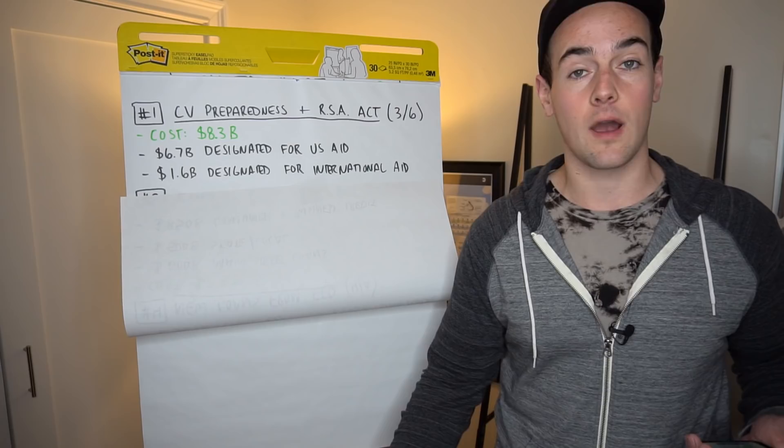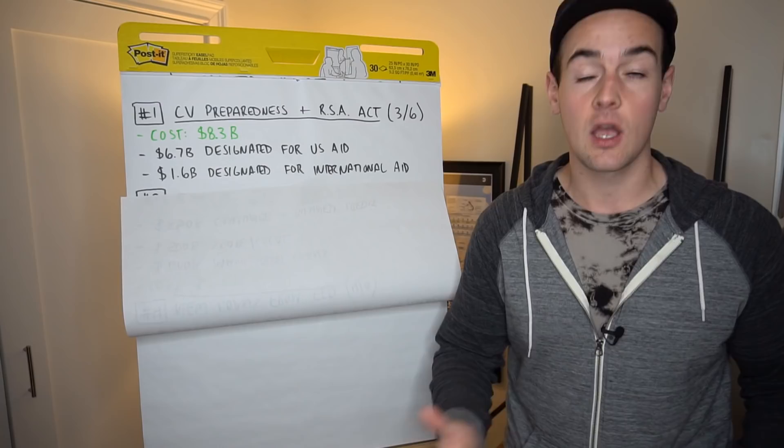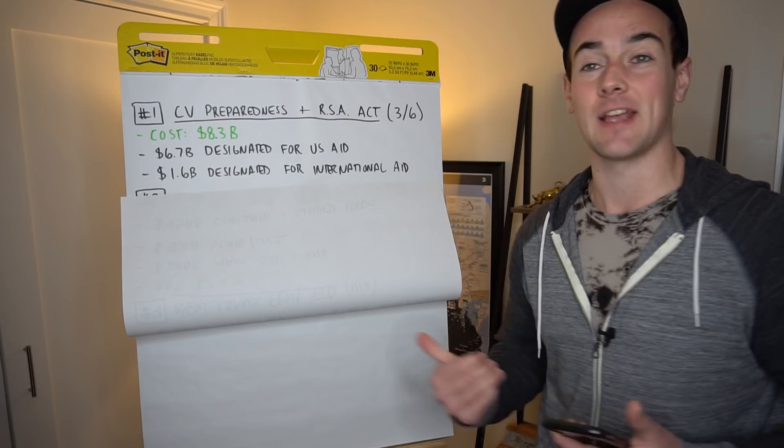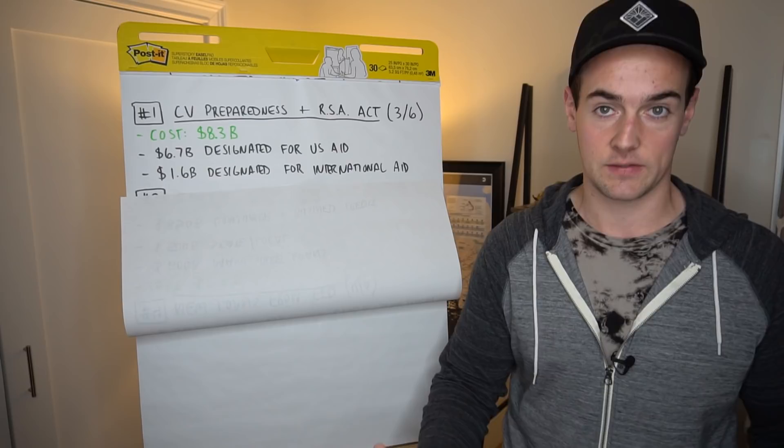So what we're going to talk about in this video is what this new $2.3 trillion package looks like and who these loans are geared towards. We're also going to go back over the last three stimulus bills that were passed related to the virus, just so we have a big picture idea on the stimulus money so far that has been directed towards this economic crisis.